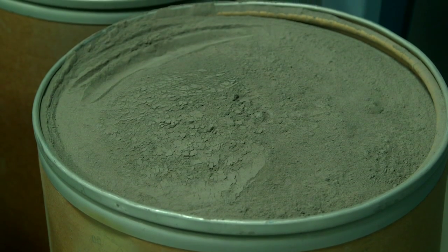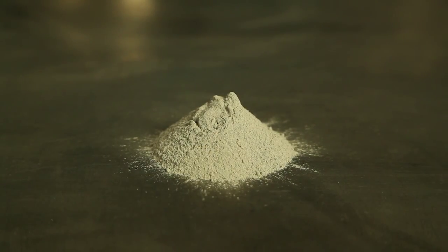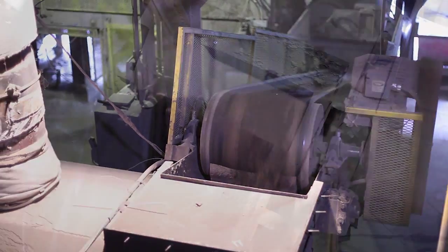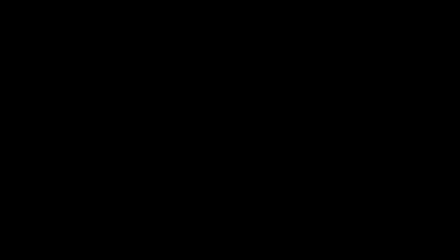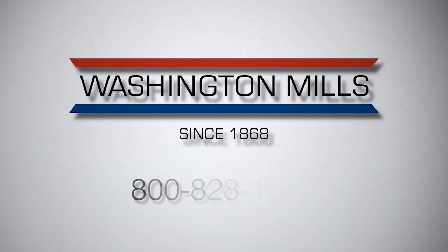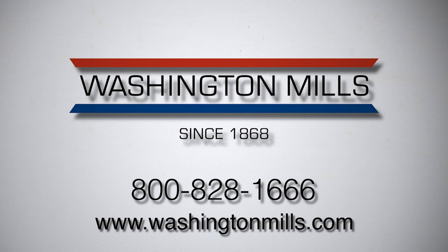Due to the nature of grit blasting, Washington Mills receives spent aluminum oxide in various particle sizes that would typically be pulled into dust collectors during the manufacturing process. Washington Mills has gone above and beyond to create a process ensuring that 100% of all recycled spent aluminum oxide is used. Our ideal candidate is any company that is collecting large quantities of spent aluminum oxide who wants to reduce waste and green their supply chain in a closed loop recycling process. For more information on recycling spent aluminum oxide with Washington Mills, please call 800-828-1666, or visit us on our website at www.washingtonmills.com.